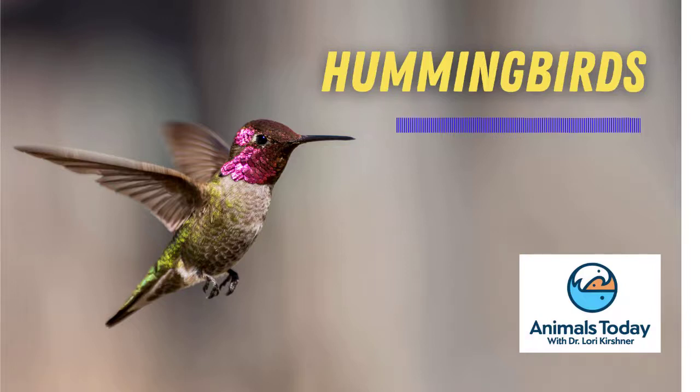I'm Dr. Lori Kirshner, and your Animals Today Minute for today is about hummingbirds. These delightful, diminutive flyers comprise more than 300 species, with a range from southern Alaska to southern Chile.